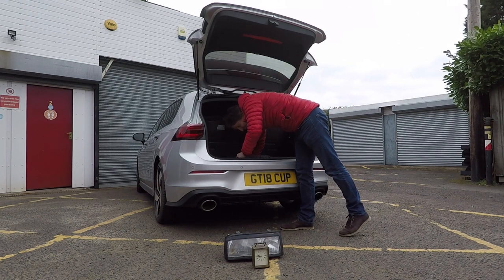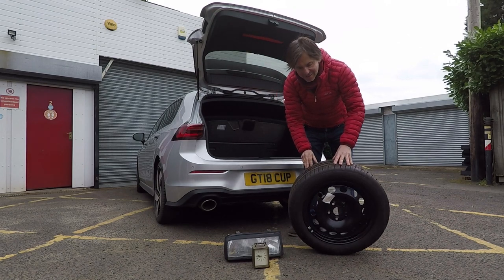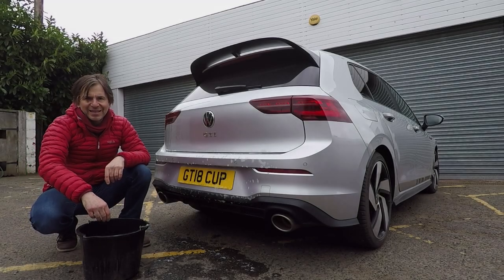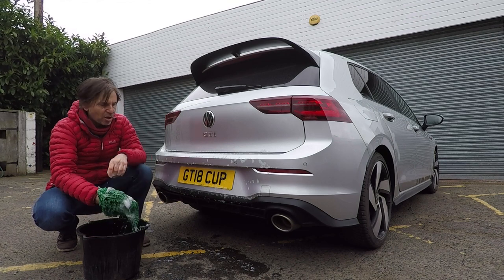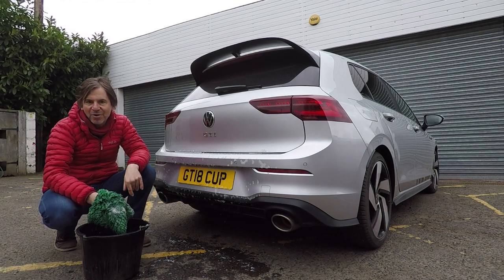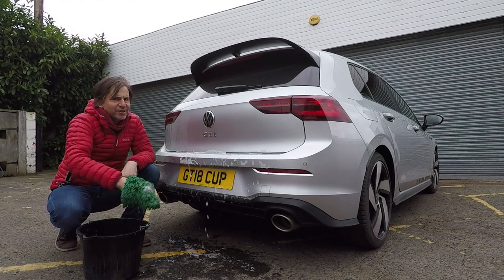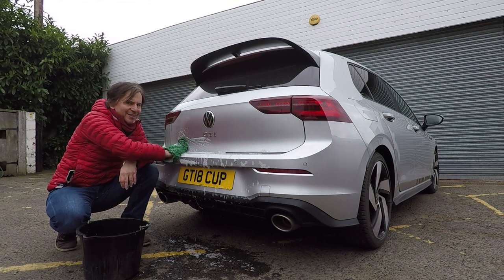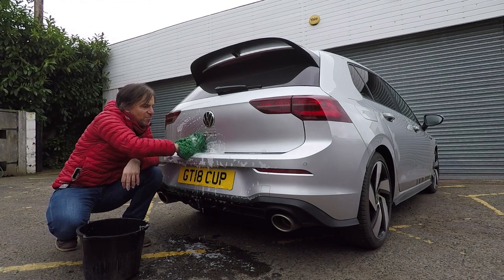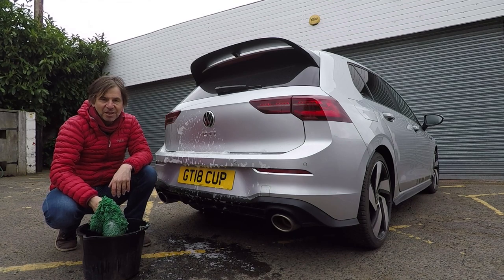Obviously, Volkswagen have already done that for me with the Mark 8, so I'll just pretend to have a spare wheel and take it out. Tip number seven is to keep your car nice and clean, because clean paintwork is smooth paintwork and it goes through the air with less drag, which uses less fuel. It wouldn't make sense to drive a few miles to your local hand car wash and burn fuel doing so, but if you can do it at home for not a lot of cost, it makes your car look good and you save fuel. Win-win.